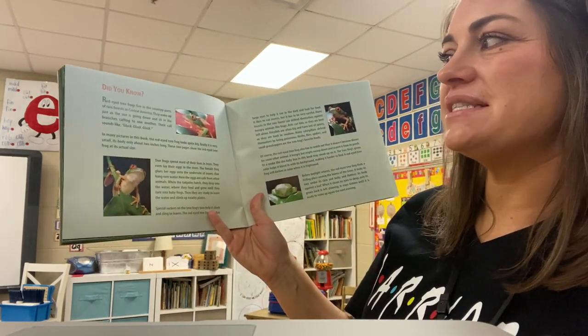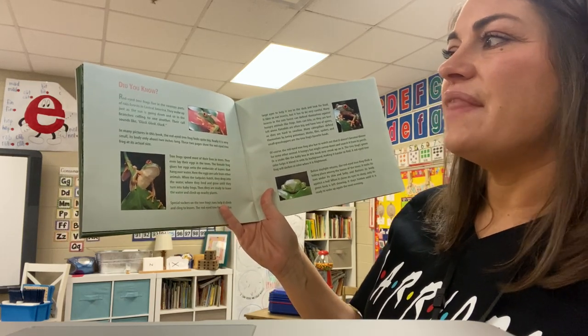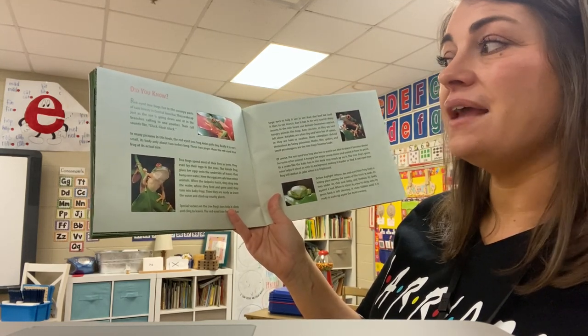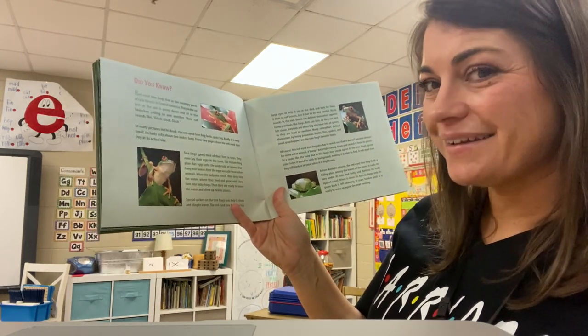Red-eyed tree frogs live in the swampy parts of rainforests in Central America. They wake up just as the sun is going down and sit in the branches calling to one another. Their call sounds like: glup, glup, glup. Can you make that noise? Glup, glup, glup.